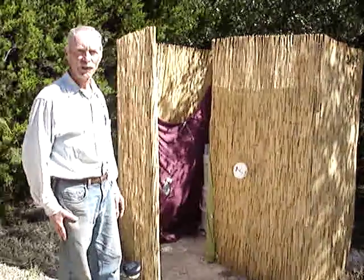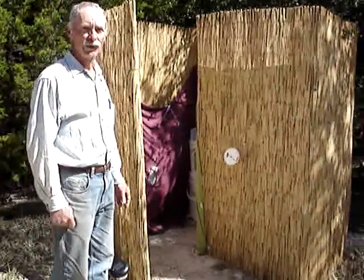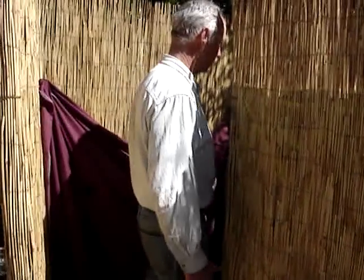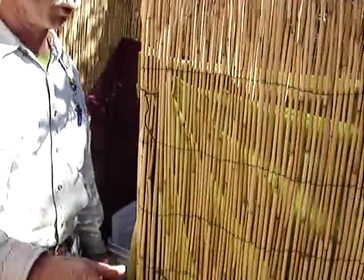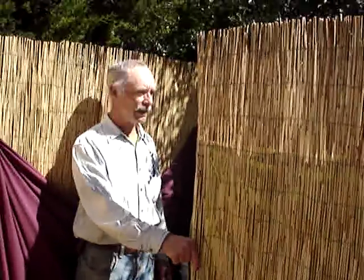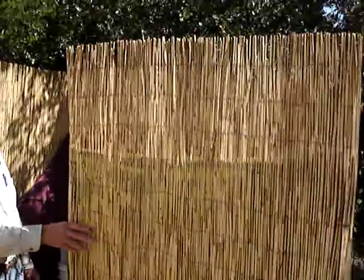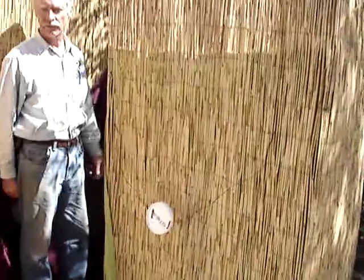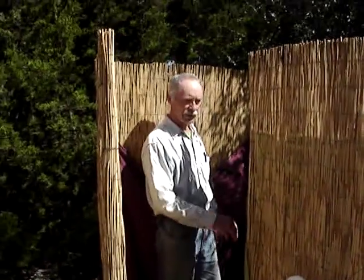I'd like to show you some features of this innovative humanure toilet. This is a simple privacy stall built with bamboo mat, locally obtained for about 20 bucks at Home Depot. It's six foot tall by 16 feet long and wrapped around six metal fence stakes driven into the ground. It's temporary just for this event and we'll take it down when we leave.